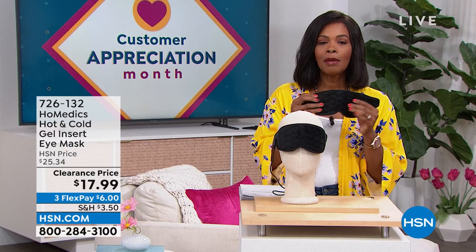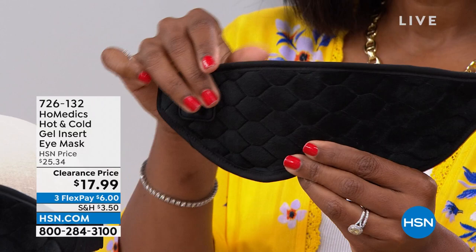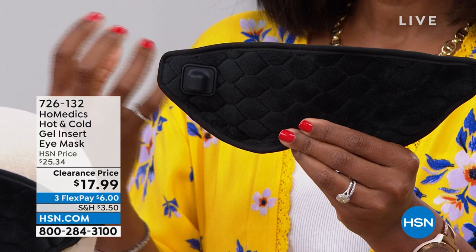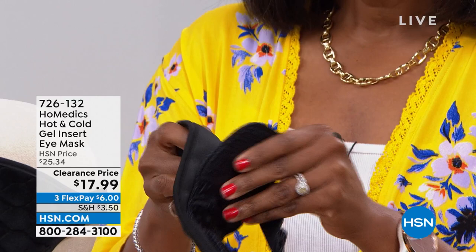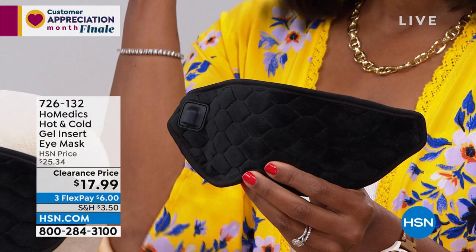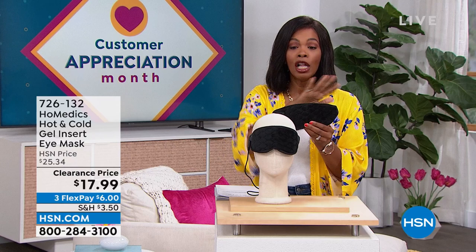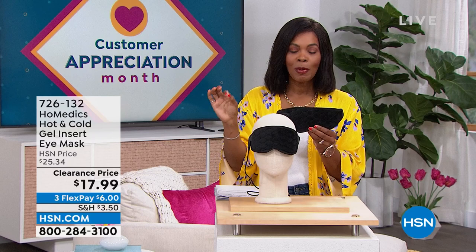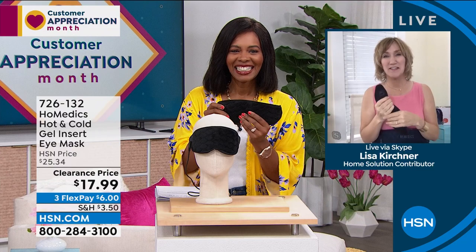We're going to start with a little something for you, and this is from Homedics. What I'm holding is an eye mask. When it comes to the Homedics eye mask, whether it's soothing heat or soothing coolness, it helps depending on the situation you're going through. Isn't it wonderful to have a mask that fits the purpose — comfortable, made beautifully, that can be hot or cold — giving you that soothing nature? You've got it for $17.99, normally over $25, on FlexPay. Our health and wellness expert Lisa Kirshner is joining us with more great things from Homedics.